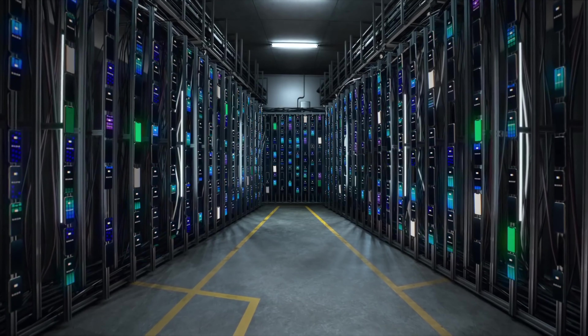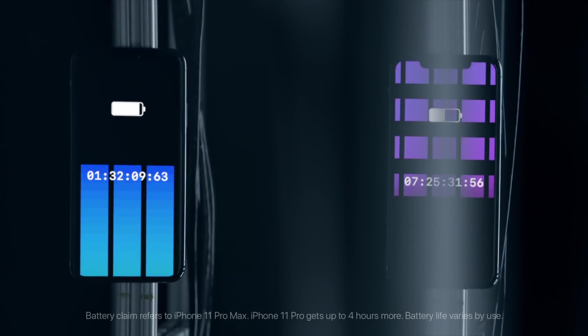Another great upgrade with the iPhone 11 Pro Max is the improved battery life. They've definitely made some improvements, giving you a longer battery life with fewer charges in between.